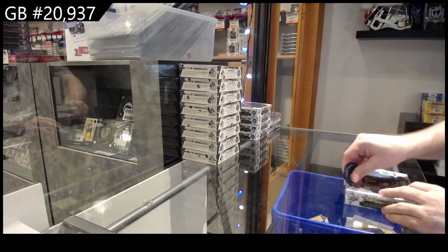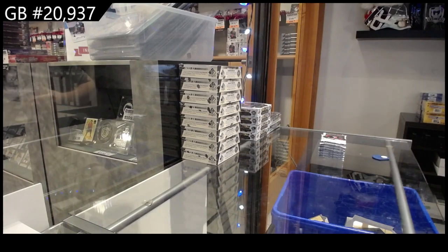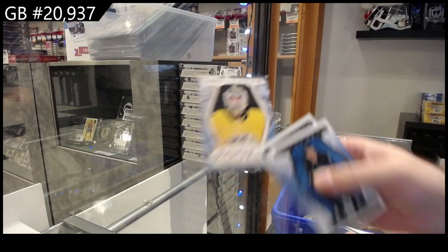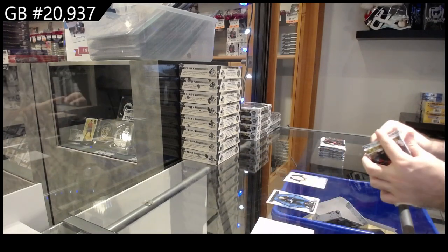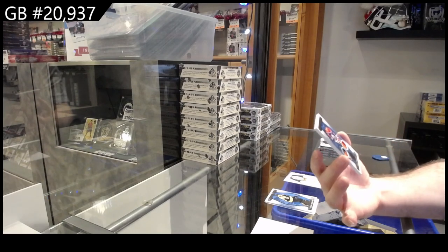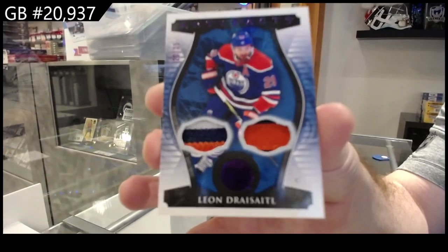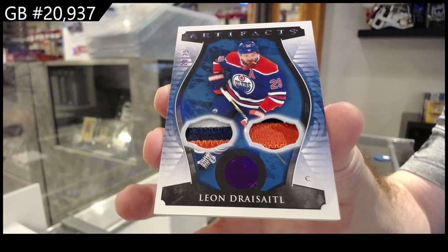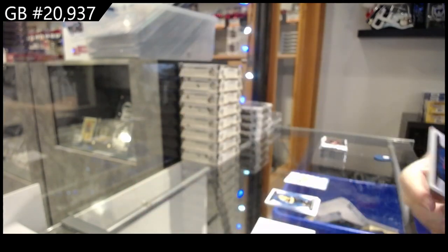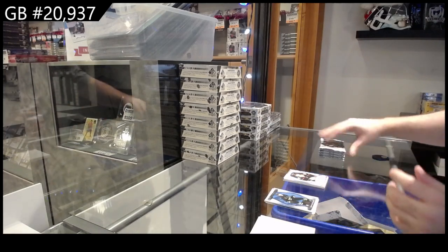20,937 cards — we've got the Artifacts five-box random, so good luck to everybody in this one on break number two. Nice start! $4.99 at Nashville. I feel like Nashville has been dominating this year's Artifacts. We start off with a patch — that's a very good one — number to 25, dual patch, Leon Draisaitl. We've got a 99 rookie for the Anaheim Ducks of LeCombe.